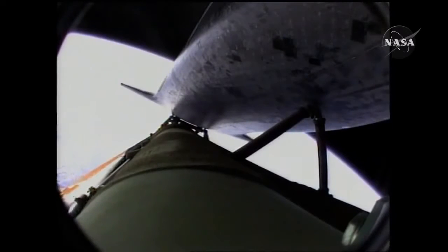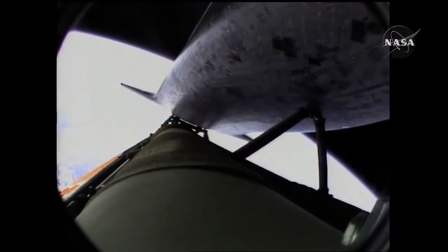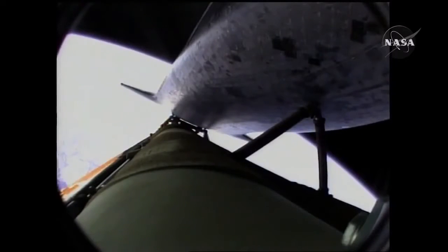Go for the pitch. Now six minutes, forty-five seconds into the flight. Atlantis 66 miles in altitude, almost 500 miles downrange from the Kennedy Space Center, traveling almost 11,000 miles an hour.